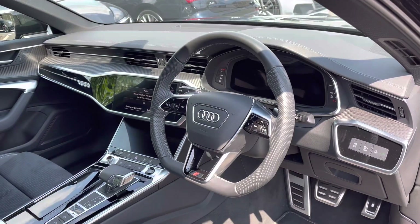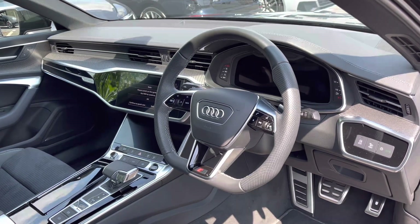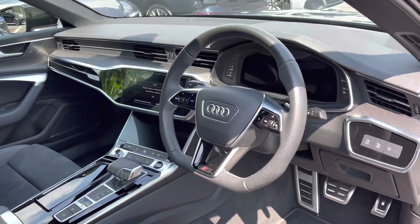Coming to the front of the cabin, the driver can get to grips with the sporty flat bottom leather wrapped multifunction steering wheel to control the progressive Audi virtual cockpit. And to the centre of the dash is a high resolution Audi MMI system.